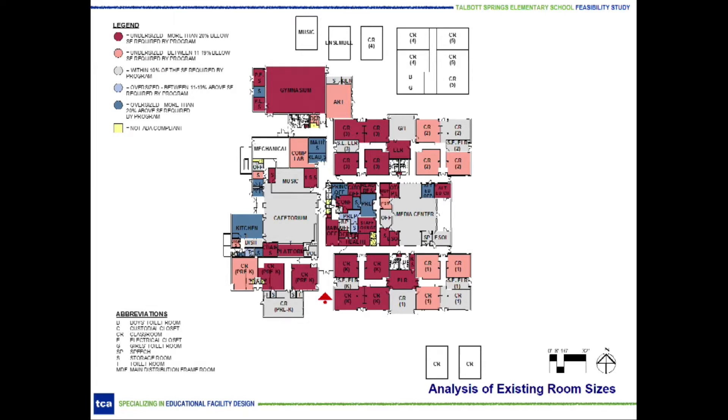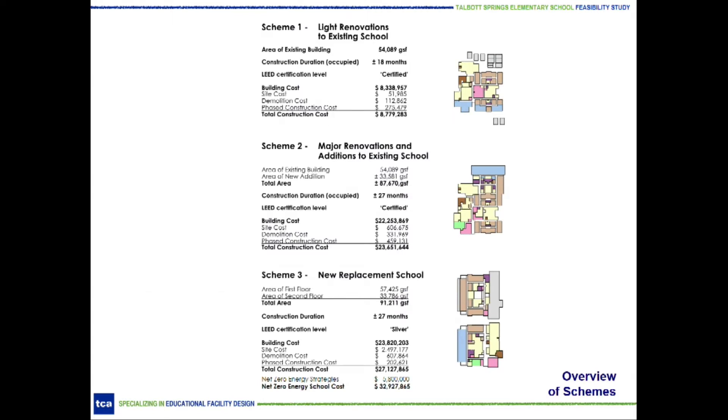To address the increase in student population over the years, 10 temporary classrooms have had to be added around the building. The feasibility study was completed per the state's requirements to review three schemes. Scheme 1 evaluates light renovations to the existing building only. It includes updates to existing systems, provides handicap accessibility, and improves circulation issues, but does not provide an addition — leaving many undersized classrooms — and would not improve the security issues at the main entrance. New work would be phased since the building will be occupied during construction.